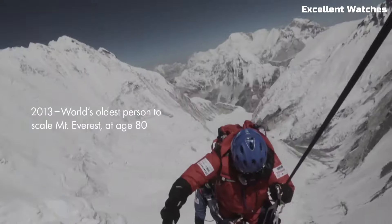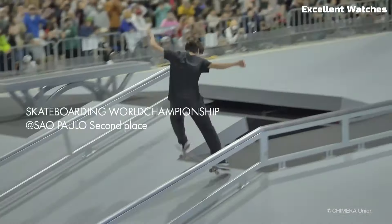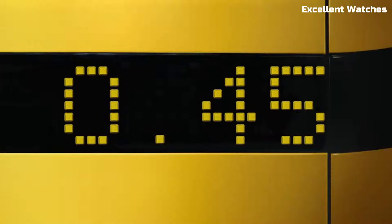Its water resistance, often up to 200 meters, makes it a favorite among divers and watch enthusiasts alike, blending functionality and style seamlessly.